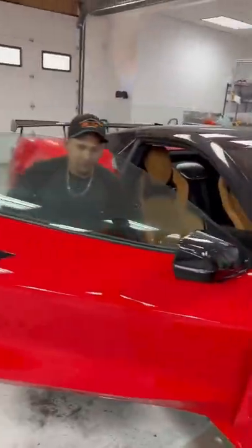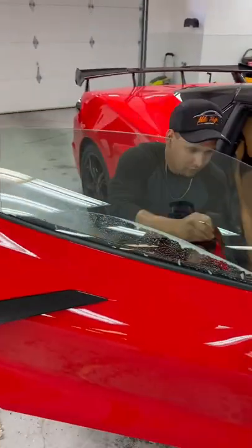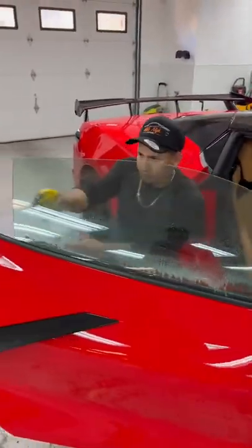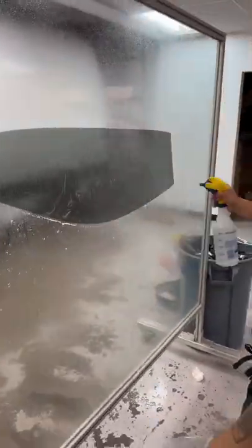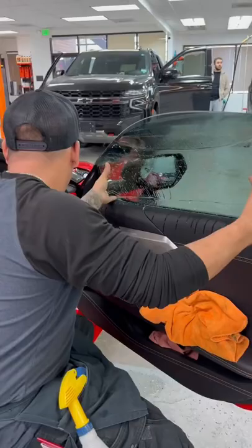Today we have this brand new Chevy C8 Corvette in the shop getting some full window tint. We're going to be tinting the sides and the front windshield in our Ceramic Plus film. I don't know if it's the weather or if Chevy's been getting a whole bunch of deliveries, but we've been seeing a whole bunch of C8s coming in through the shop.